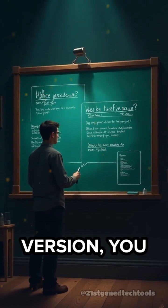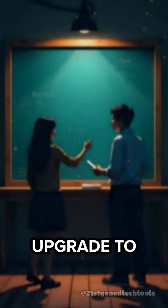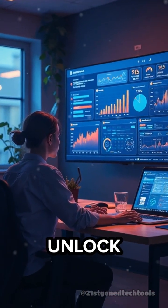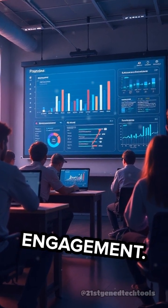With its free version, you get live Q&A, instant explanations, and basic classroom prompts. Upgrade to premium and you unlock voice personalization, curriculum-aligned content, and analytics on student engagement.